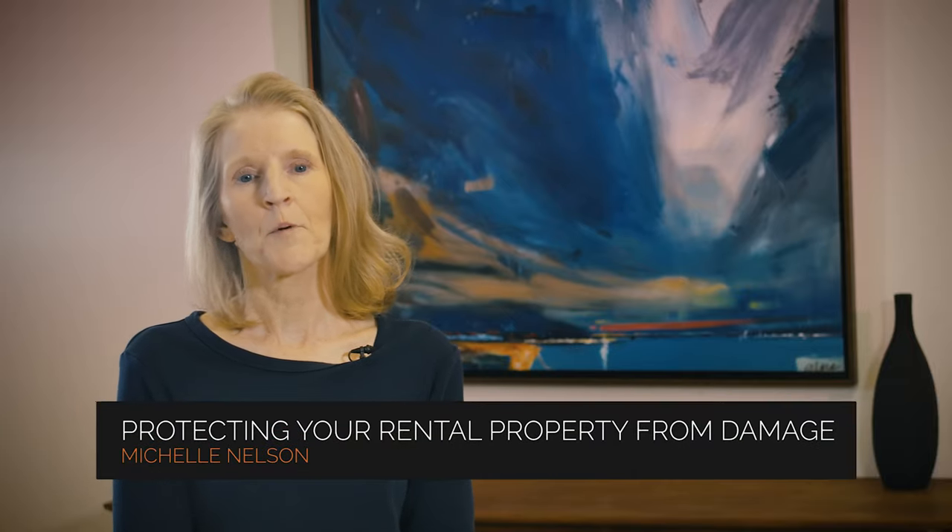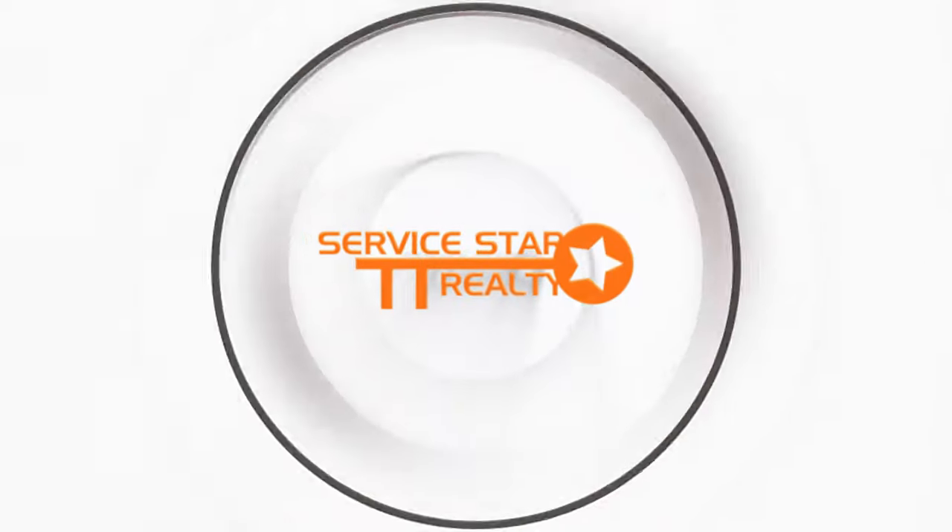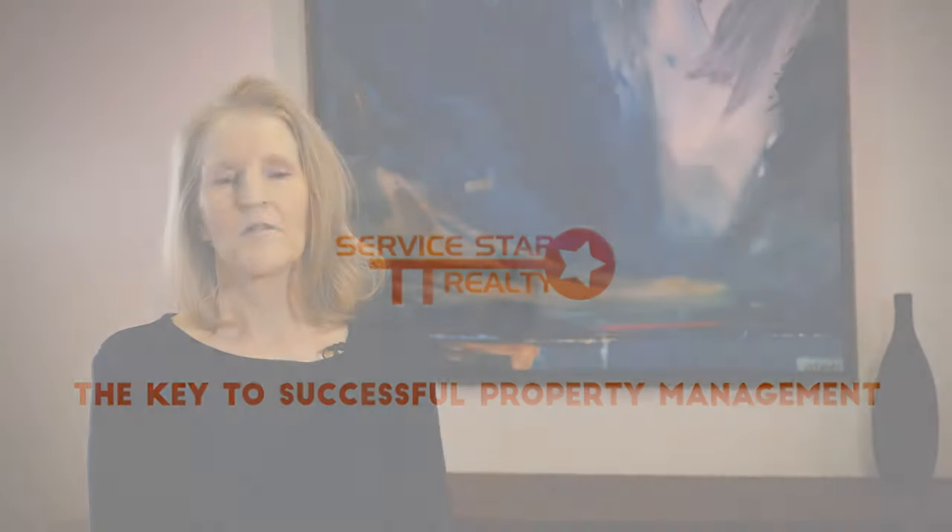The ultimate guide to protecting your Phoenix rental property from damage. Investing in a Phoenix rental property can be risky, and a lot of the landlords and owners we talk to are concerned about tenant damage. Protecting your investment from damage is important to your cash flow and the value of your asset.